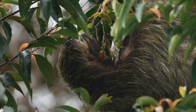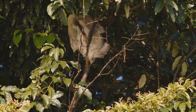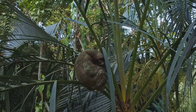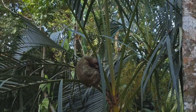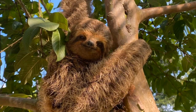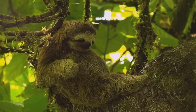Sloths are solitary animals. They prefer to spend most of their time alone snoozing in the treetops. But don't let their slowness fool you. Sloths are perfectly adapted to their environment. Their slow movements help them conserve energy and stay hidden from predators. They are experts at camouflage, blending in seamlessly with the trees. Let's discover more about these fascinating creatures and their wonderful world.